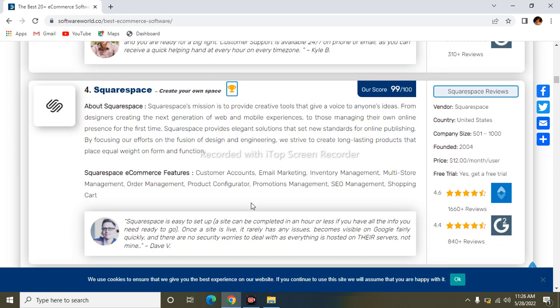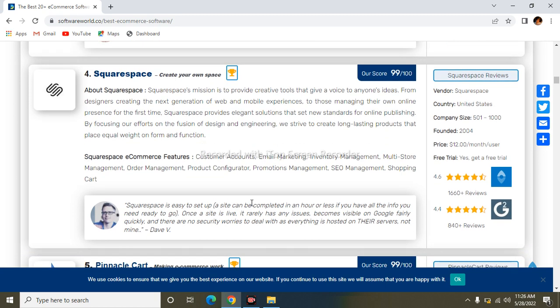The fourth one is Squarespace. Squarespace provides creative tools that give a voice to anyone's ideas, from designers creating the next generation of web and mobile experiences. Its features include customer accounts, email marketing, inventory management, multi-store management, order management, product configurations, promotion management, SEO management, and shopping cart.